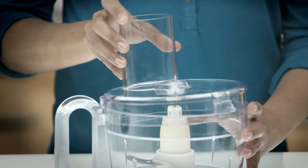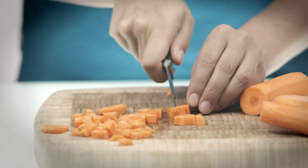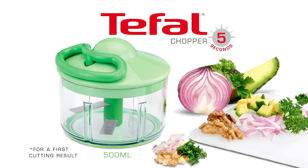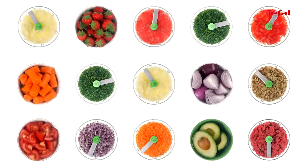Are you getting tired of devices with too many accessories and too long cutting time? Tefl invents the 5-second chopper! Prepare everything in no time!